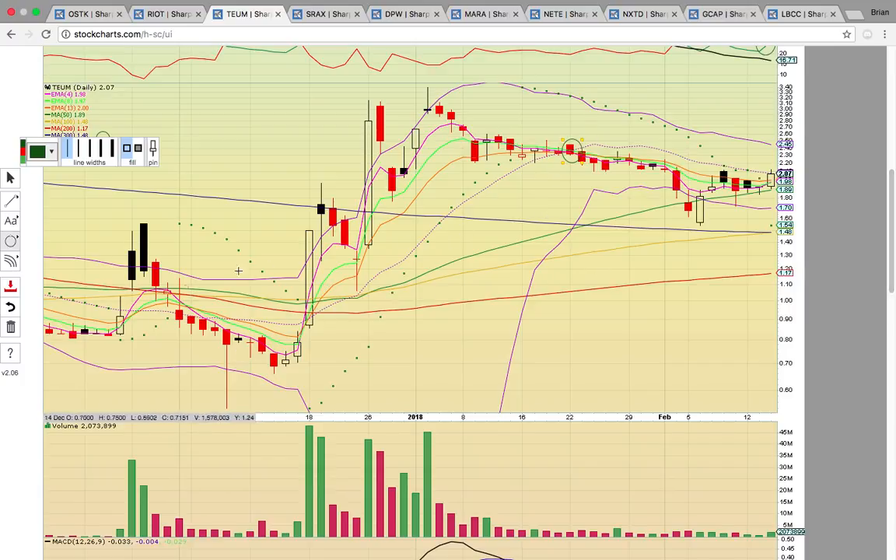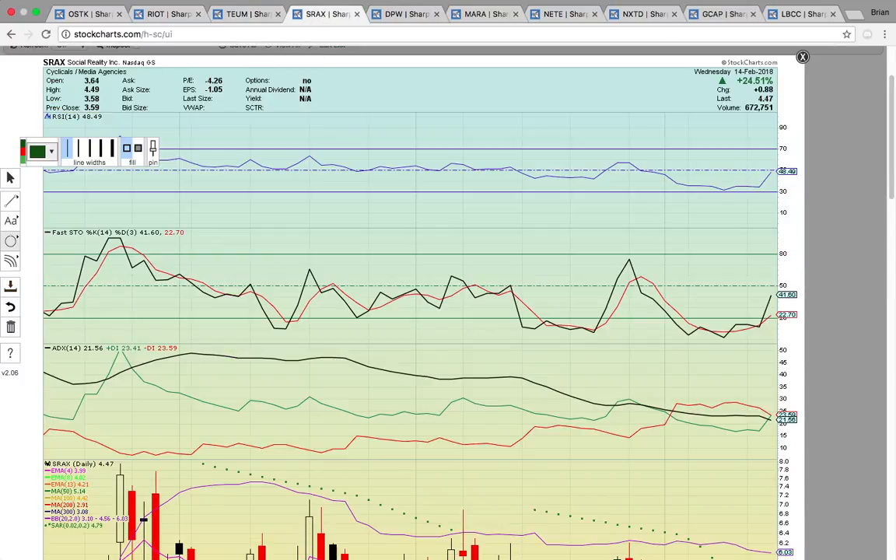The middle Bollinger Band broke back here on the 22nd of January, and there hasn't been a close above that level since — it's turned into resistance. A close above that level turns it into support, similar to what we were talking about with Riot, and it could get moving again. The last time there was a similar pattern was back in December: it was below, broke above, then broke below the middle Bollinger Band, and once it broke back above, that signaled the start of the uptrend. Keep an eye on it.